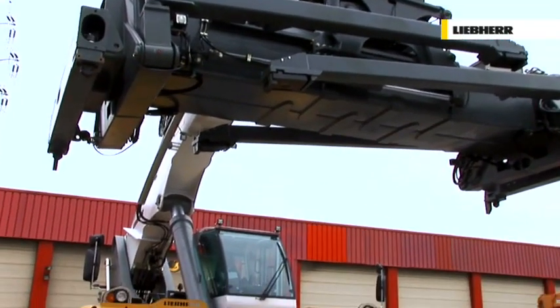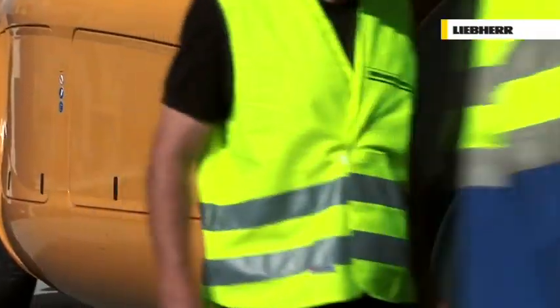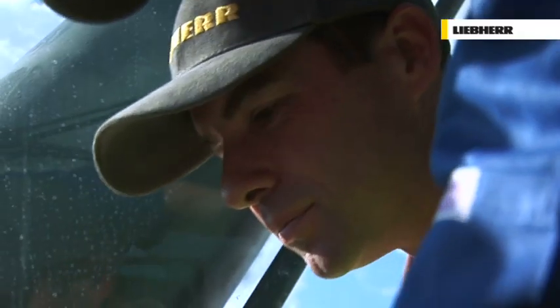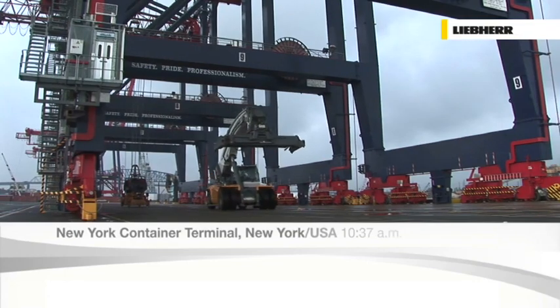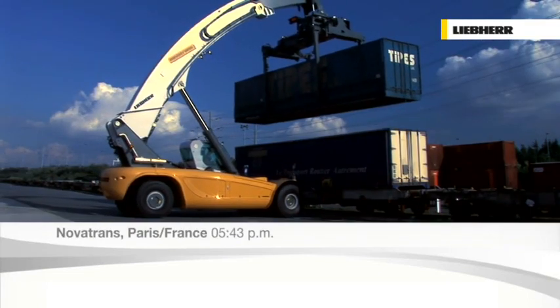Once the LRS is delivered, customised driver training is a further advantage offered by Liebherr. Right after delivery, the Reach Stacker is ready for the daily challenges. Availability of the LRS means 24 hours, 7 days a week operation.